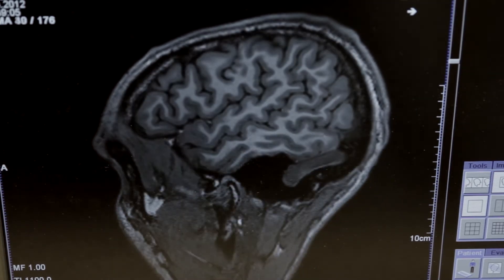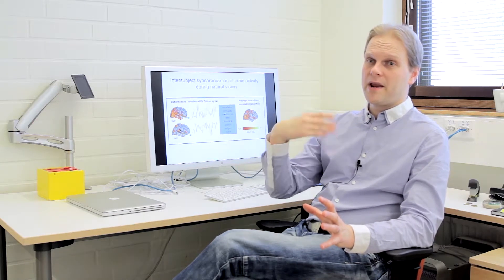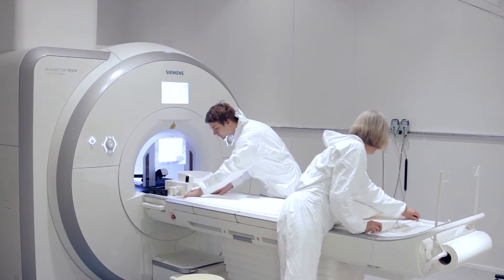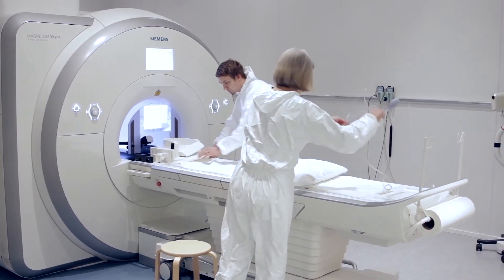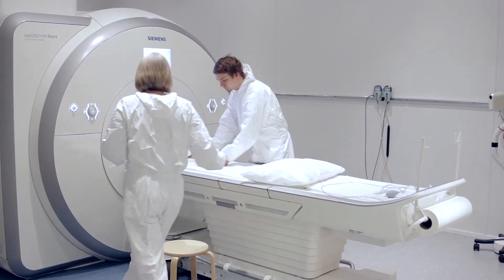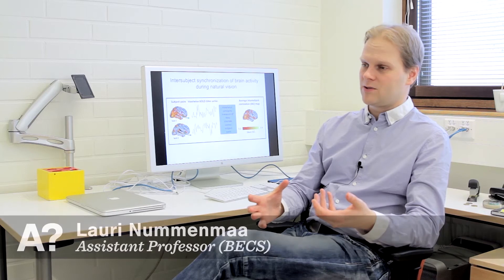One way of quantifying how similar brain responses are across individuals is to make them go through a similar sensory stimulation, or exactly the same kind of situation, and then quantify their brain activation and compute how synchronous the brain activity is across individuals. That's one very powerful technique for studying how similar these brain representations of various sensory situations are.